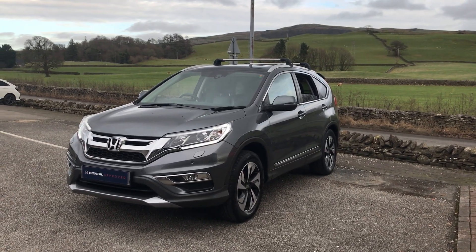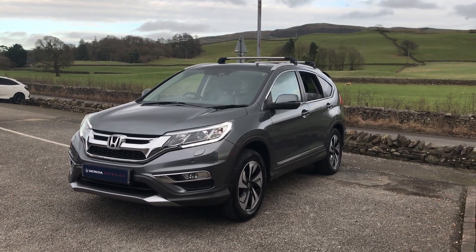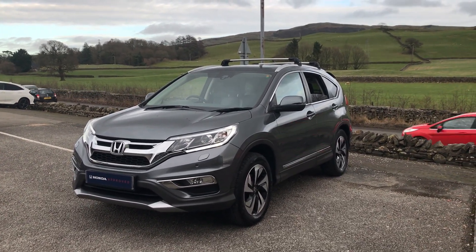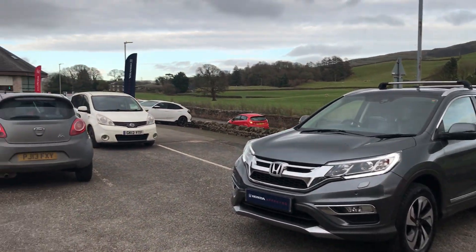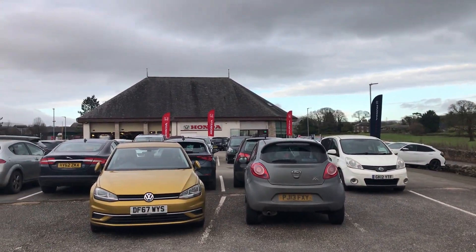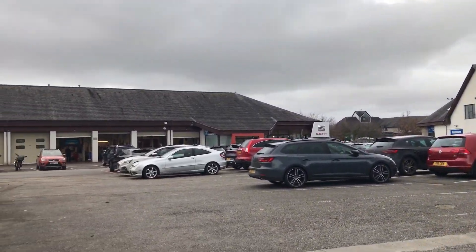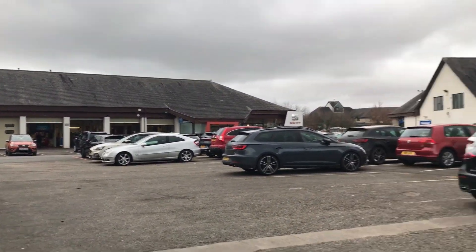Hi guys, welcome back to Kendal Honda. My name's Lewis, hope we're all well. Just a little bit about ourselves: we're part of the Cox Motor Group, which is one of the largest family-run dealerships in the northwest. Up here in Kendal we've got the Honda dealership and the Automart site, which is our non-franchise used cars, just over there, and behind me we've got Kendal Seat, with the valet bays and the workshops at the end on the left.